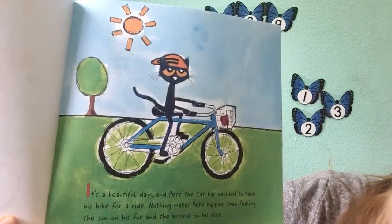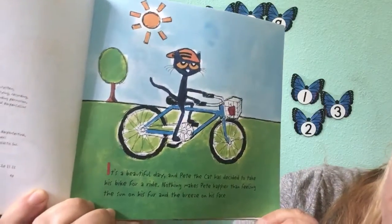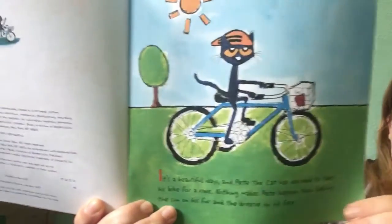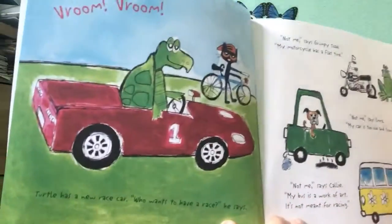It's a beautiful day and Pete the Cat has decided to take his bike for a ride. Nothing makes Pete happier than feeling the sun on his fur and the breeze on his face. Vroom, vroom, vroom, vroom.